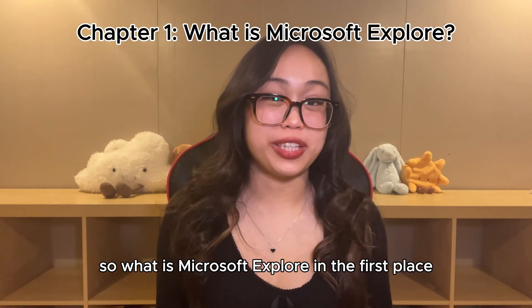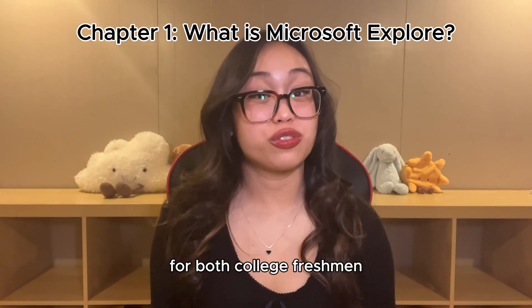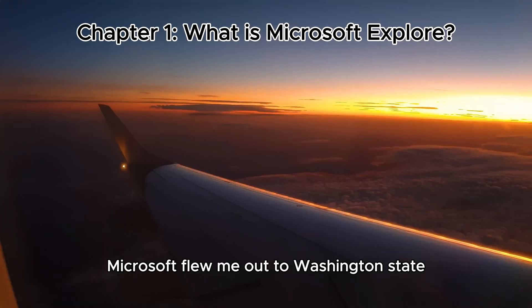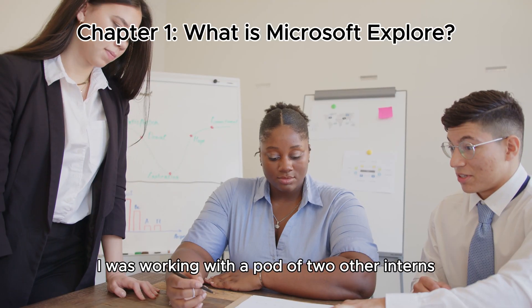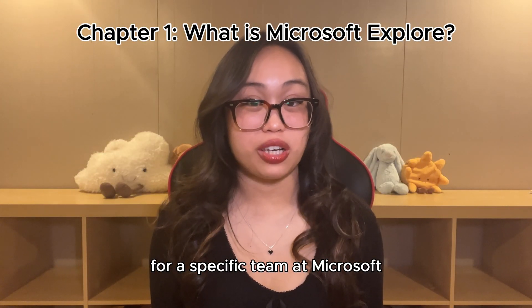So what is Microsoft Explore? Microsoft Explore is a 12-week internship program for both college freshmen and sophomores focused on both product management and software engineering. In my experience, Microsoft flew me out to Washington State to intern in person at their Redmond, Washington headquarters. I was working with a pod of two other interns, and we were assigned to complete a real project for a specific team at Microsoft.